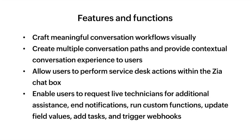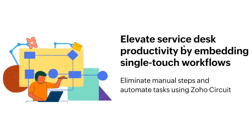Next up, we are going to see how Zoho Circuit can integrate with Service Desk Plus Cloud, and how it can help your business. IT teams generally perform a lot of repetitive tasks, but they might be critical in nature. This eats up a lot of productivity, and even if you automate them, there are a lot of manual touchpoints. Let us find out how you can eliminate all these manual touchpoints and boost productivity with single-touch workflows.